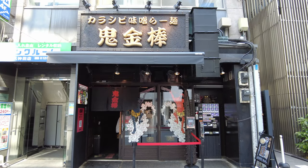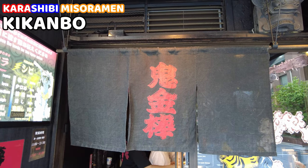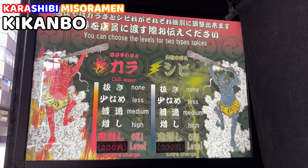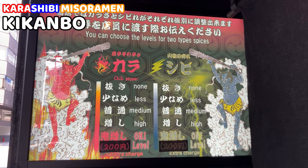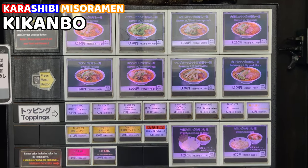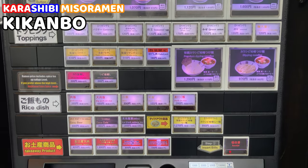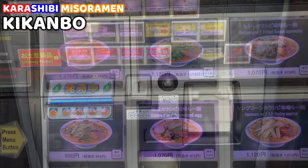Today, I came to have spicy karashibi miso ramen in Kikanbo. This is a really famous spicy ramen restaurant in Tokyo. We can select spicy level from five different levels. They use chili pepper and sansho pepper as spices. This is the menu — there are some types of ramen and toppings we can order, ordering via vending machine. English is also written, so you won't have trouble with the language.